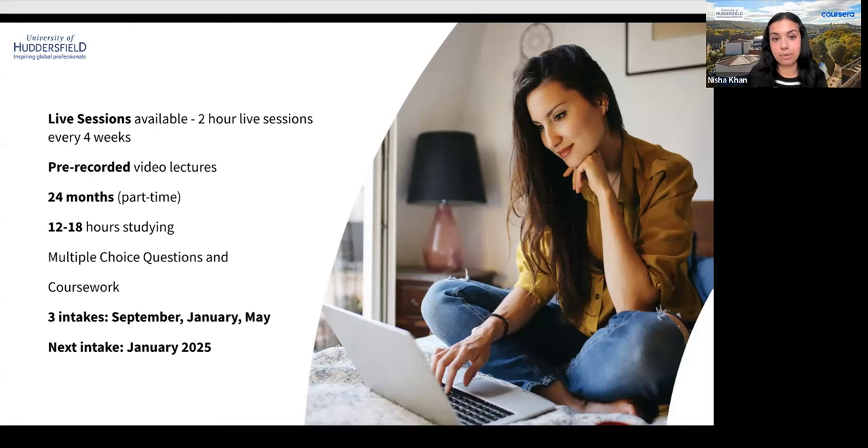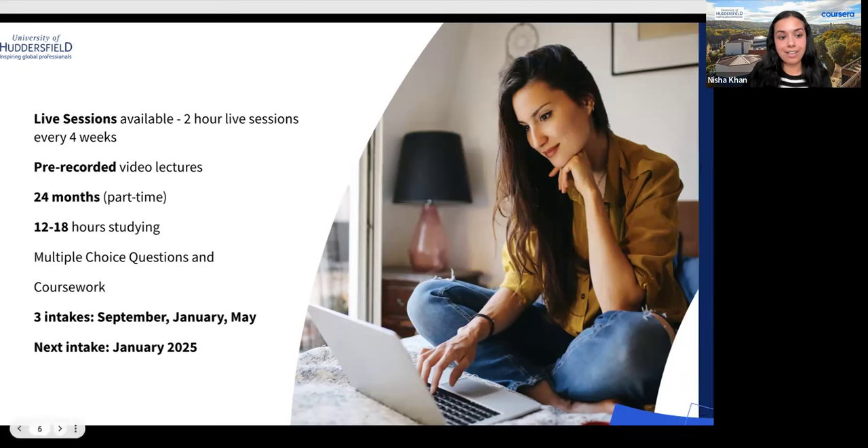Assessment grading varies by module — for example, the multiple choice test may weigh 20 percent with 80 percent for the individual written assessment. The course is great for those wanting to pursue a career in management, whether progressing in their workplace, better understanding business, or creating their own business. It prepares you for a wide variety of organizations and management or leadership roles. There are three intakes: September, January, and May — the next intake we're discussing today is January 2025.